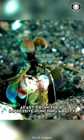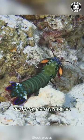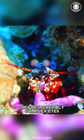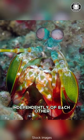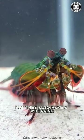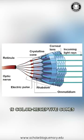Apart from their impressive punching ability, peacock mantis shrimps have yet another superpower: their incredibly complex eyes. Not only can their eyes move independently of each other, but they also have a whopping 16 color-receptive cones.